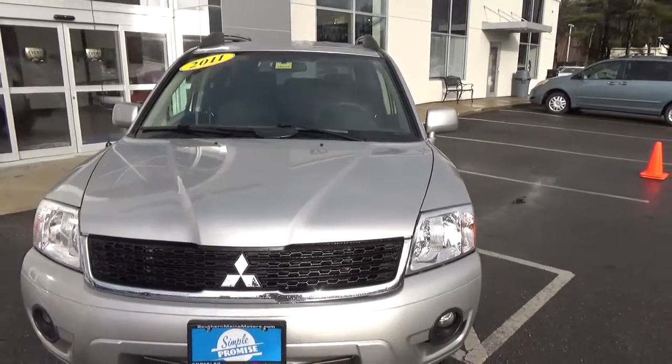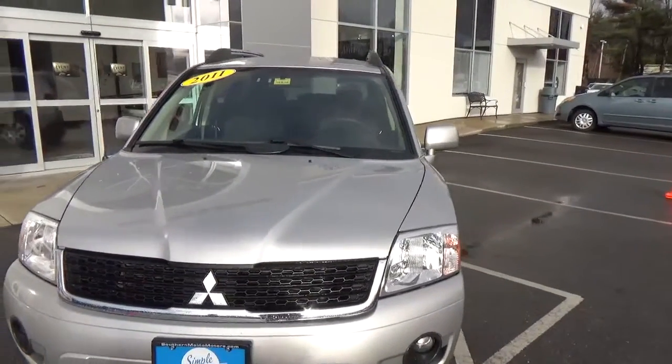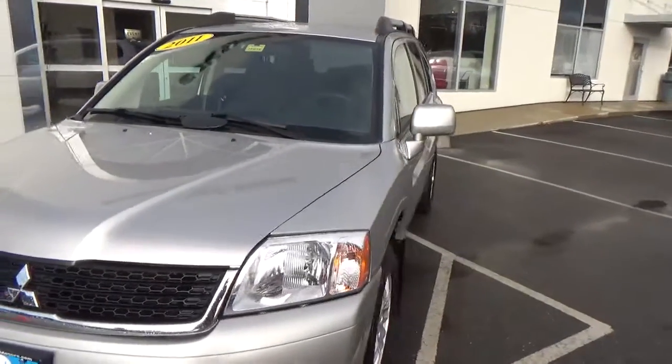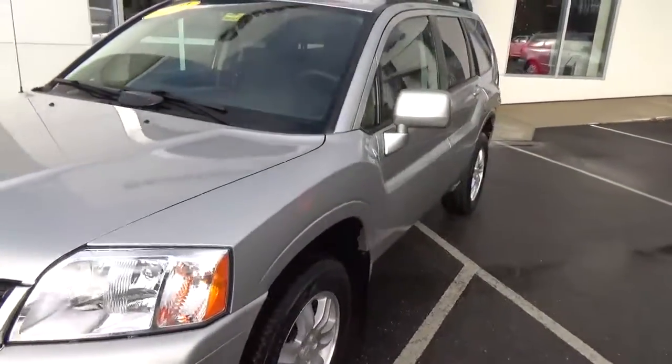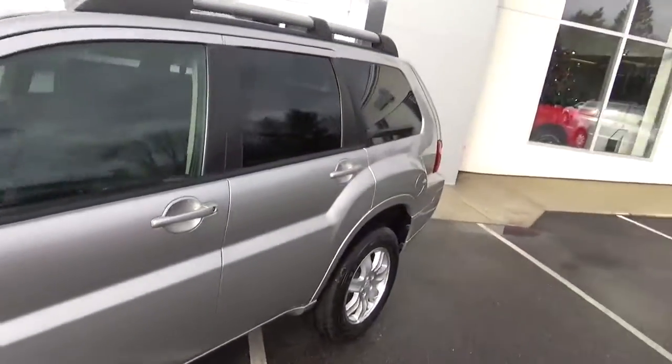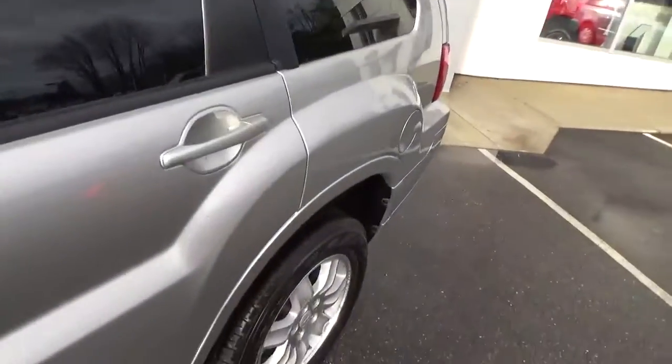Hi folks, Eric here at SouthernMaincrest.com Jeep Route 1 in Saco. Today I have for you a 2011 Mitsubishi Endeavor. This vehicle is all-wheel drive, has a V6, excellent condition, and has roof racks.